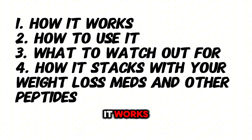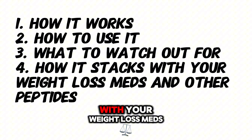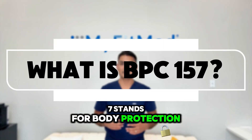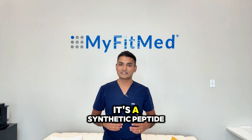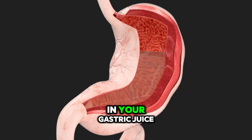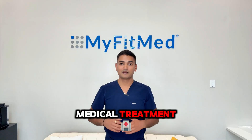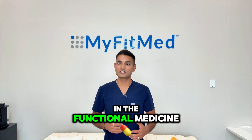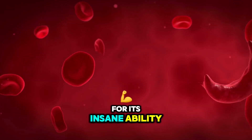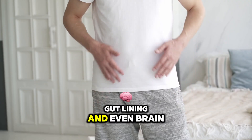Let's talk about how it works, how to use it, what to watch out for, and how it stacks with your weight loss meds and other peptides. BPC-157 stands for Body Protection Compound 157. It's a synthetic peptide originally derived from protein in your gastric juice — yep, from your stomach. It's not FDA approved for medical treatment, but it's widely used in the functional medicine, fitness, and biohacking world for its insane ability to heal tissue like tendon, muscle, gut lining, and even brain.